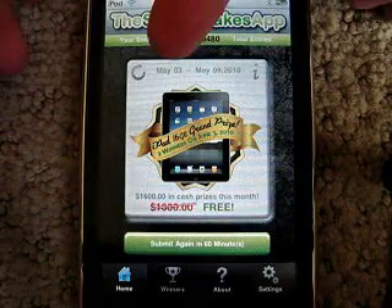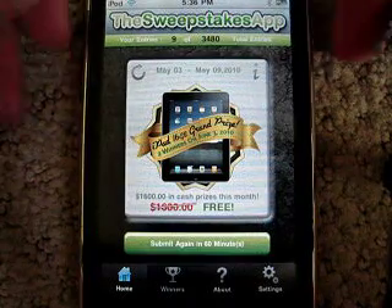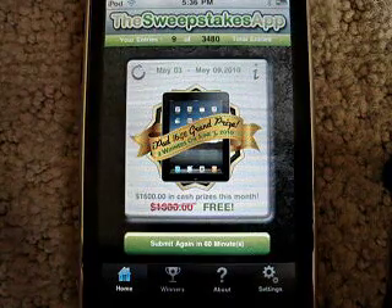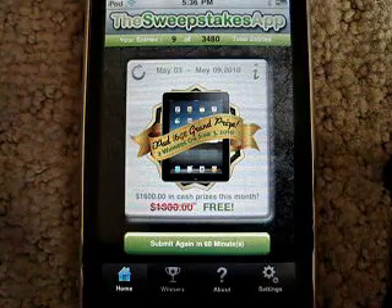It tells you how many entries out of however many — like I've done nine. And it resets every week or so, every like five days. So this one went from May 3rd to May 9th, and reset to zero on May 3rd.